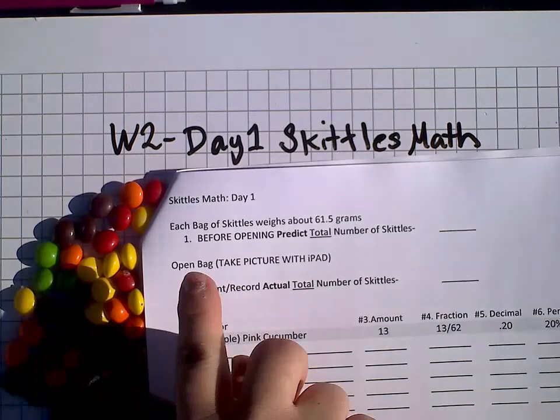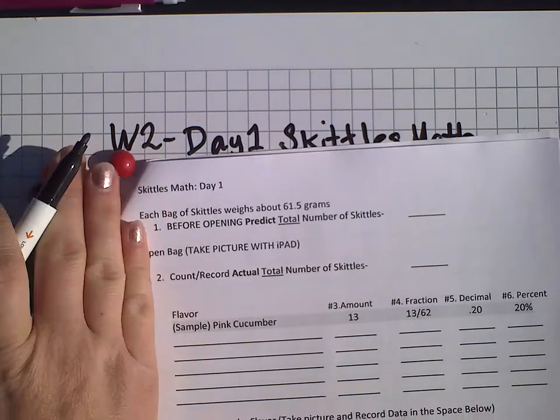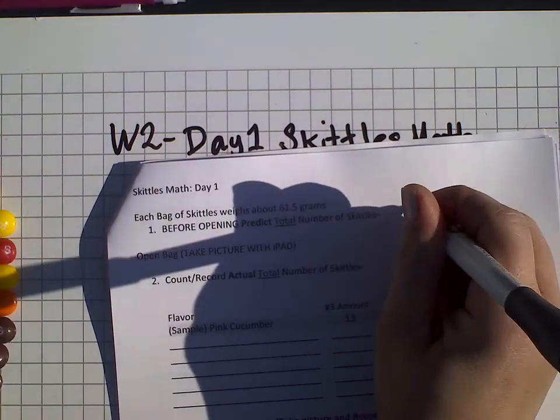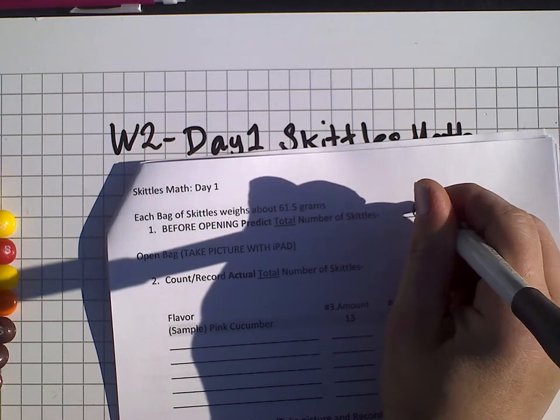The first thing it says is each bag of Skittles weighs about 61.5 grams. Before opening, predict the total number of Skittles. I'm going to say 68 because I'm hopeful.